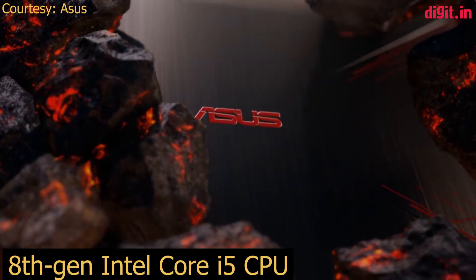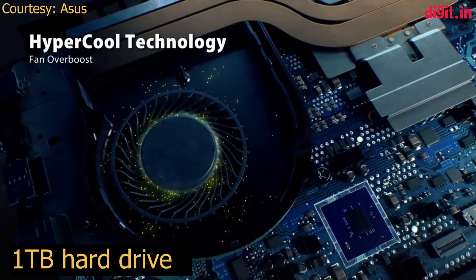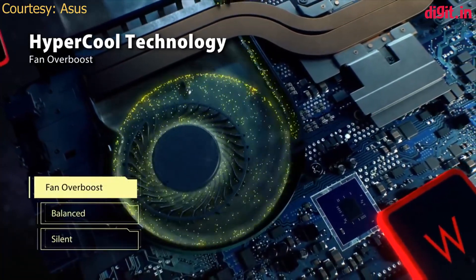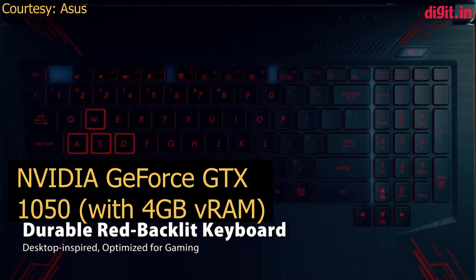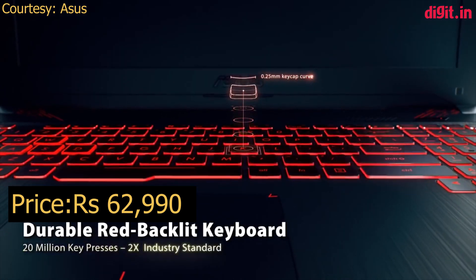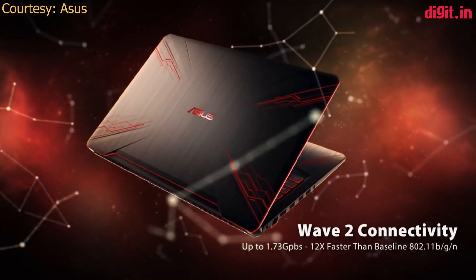On number 2 we have the ASUS TUF Gaming FX504. Here is a laptop that should interest you gamers out there. You don't need to blow over a lakh rupees to get gaming in your college years. Consider any good model with a GTX 1050 GPU and sufficient RAM and you should be good to go for games like Tomb Raider, FIFA, and Counter-Strike. The ASUS TUF Gaming FX504 is a good fit for this requirement. It has a refresh rate of 120Hz, unlike the competition which offers only 60. The only thing you may not get is a very bright display and all the IO ports you want, but it's a neat entry-level gaming machine all the same.